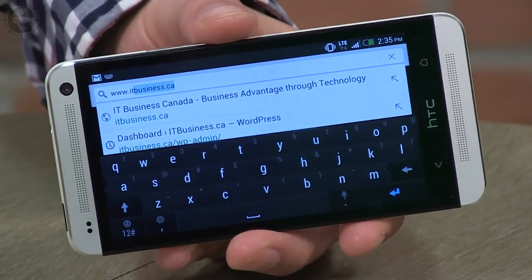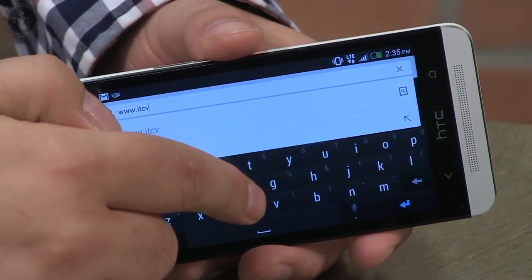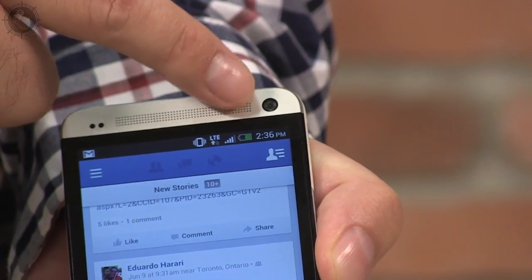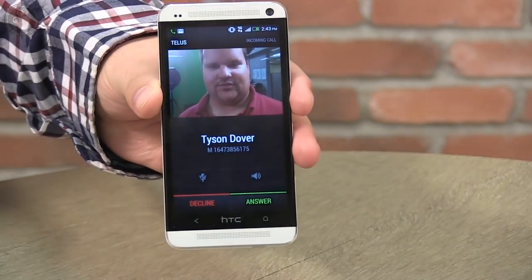One benefit of a bigger screen is a larger keyboard, helpful for those who, like myself, prefer the hard QWERTY keypad. And we can't forget the camera — it's of decent enough quality. Here's a steak with mac and cheese I enjoyed in California a few weeks back. It was delicious. And look, it can take phone calls too.